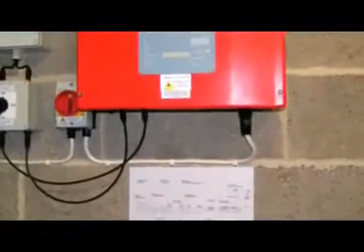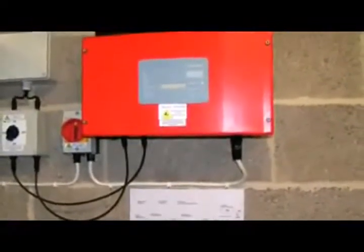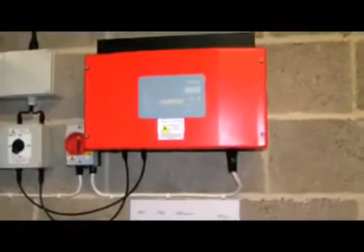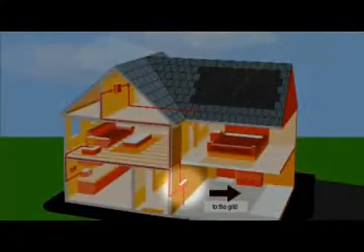The electricity generated by the panels is direct current. By installing an inverter, it's converted to alternating current, so it's in sync with the mains electricity and can be used normally. The clean electricity is then fed into the mains via the fuse board.